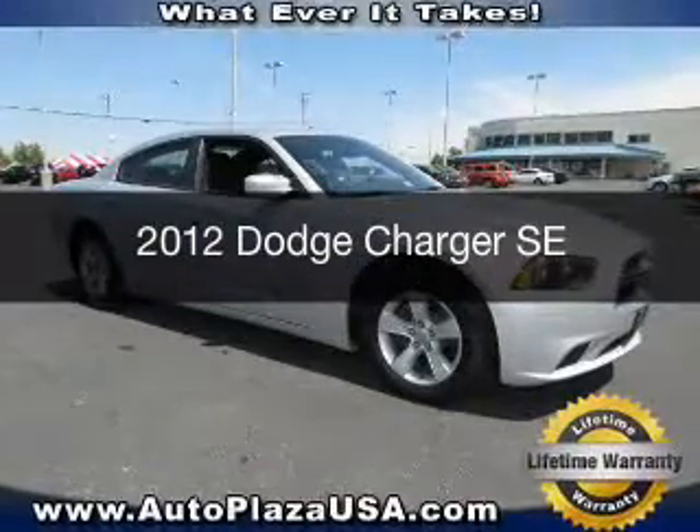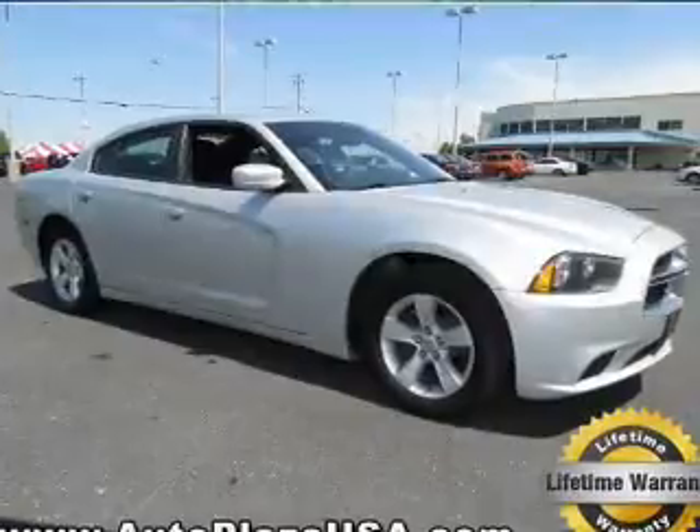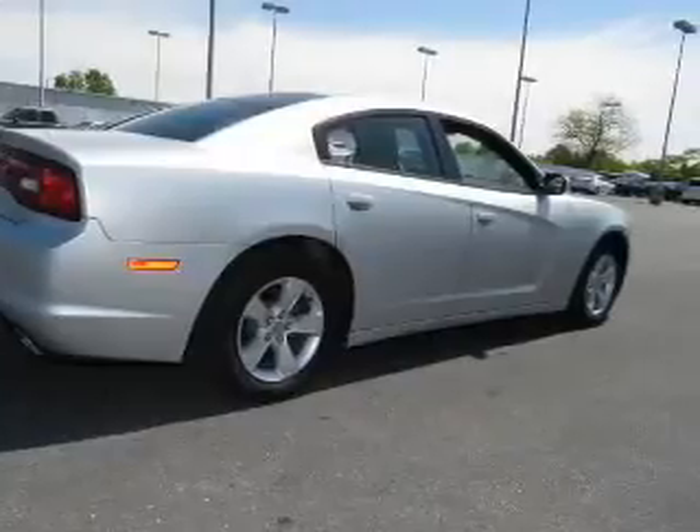This is a used 2012 Dodge Charger. Grab life by the horns. Powered by rear wheel drive, a 3.6 liter, 6 cylinder engine, and an automatic transmission.